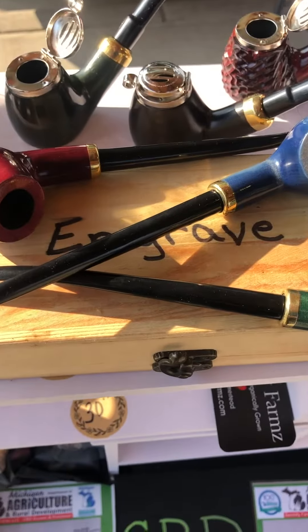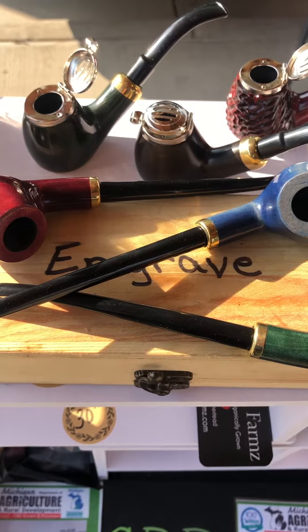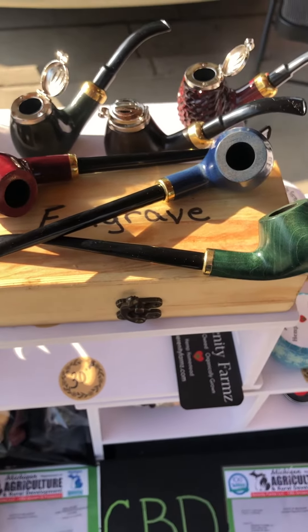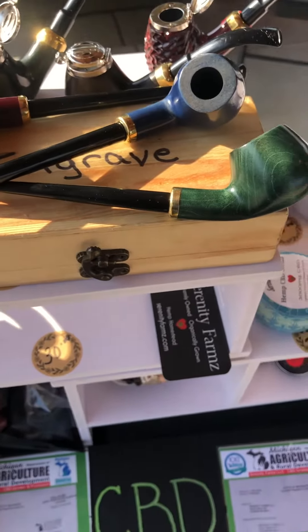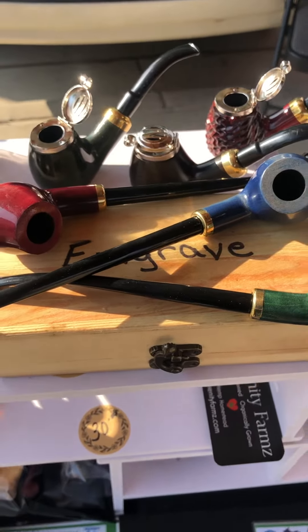We also have a nice selection of pipes. I brought just the basic engraver today — I didn't bring the big engraver, so if you need something simple, I can put something down on that. Any of the bigger engraving jobs, just stop on down and we'll talk about them. These are really nice pipes, very high quality and less expensive than anything you find on Amazon.